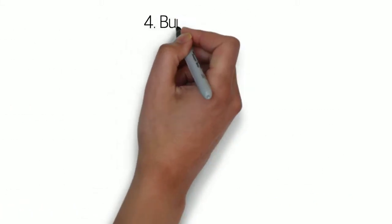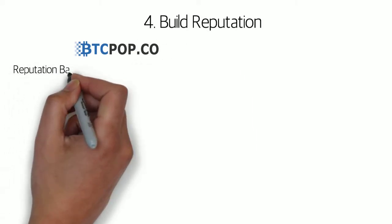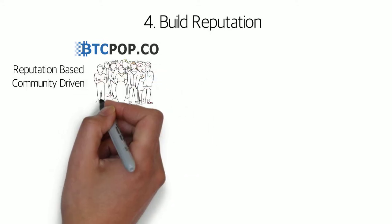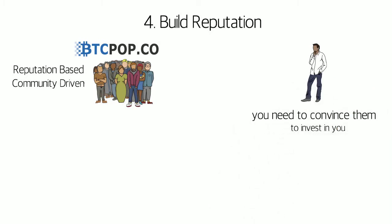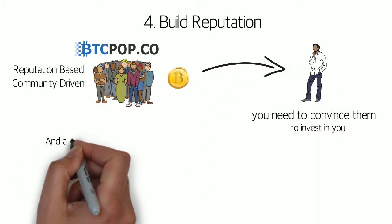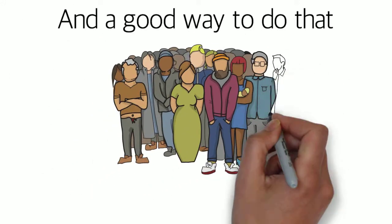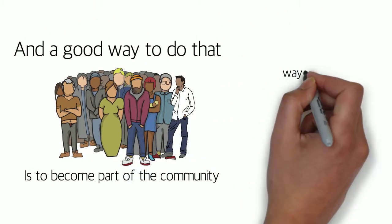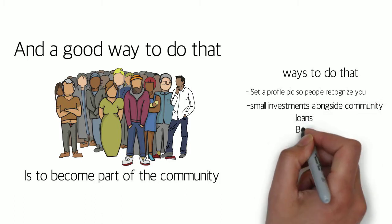The fourth step to taking out a Bitcoin loan is building reputation. Btcpop is a reputation-based lending platform that is also very community-driven. When you are asking for a loan, you are trying to convince the community to invest their hard-earned Bitcoin in you, and you are staking your reputation that you will pay it back. One of the best ways to grow that reputation is to become part of the community yourself. Set a profile picture so people recognize you, and invest alongside the community, even if it's a really small amount, to learn how the process works.